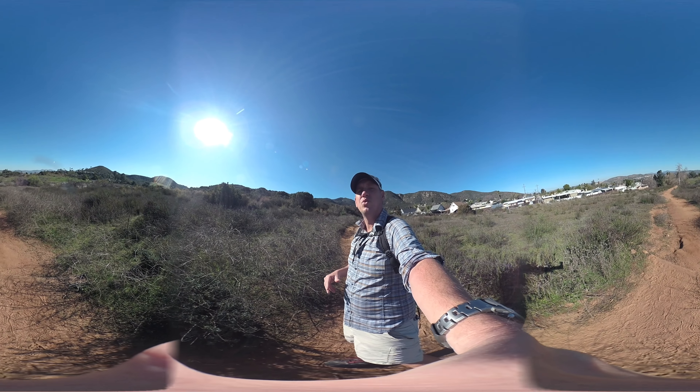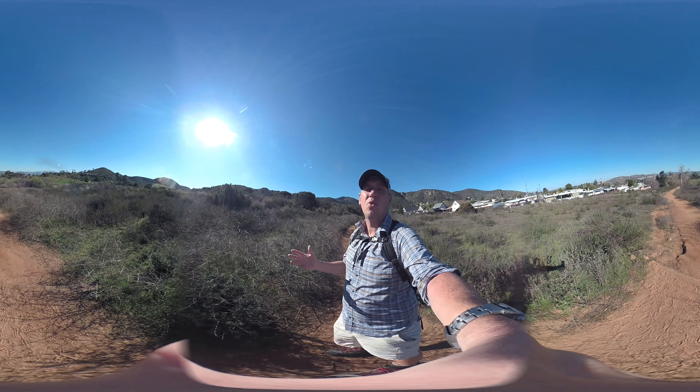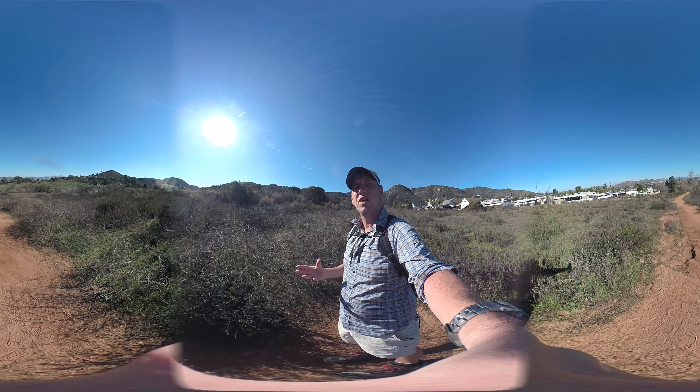Hey everyone, this is the hike to Coles Mountain, which is the highest point in San Diego. On a clear day, you can see from Mexico to Orange County. It's a fun hike — about five miles round trip.